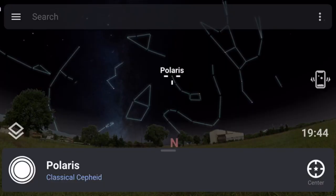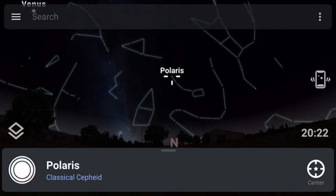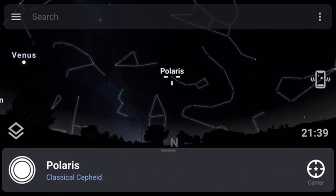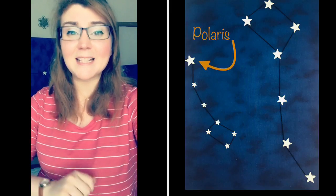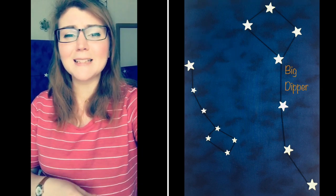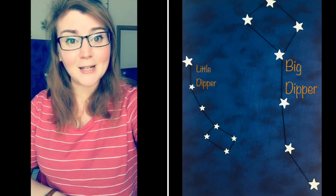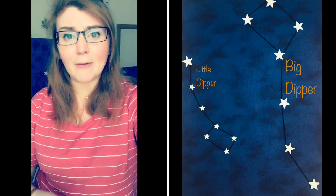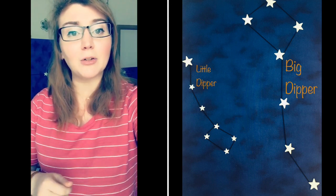Polaris is a very special star because it never seems to move from its location. It is our North Star, and if you were to fast forward time, all of the stars will seem to rotate around it. Once we have found Polaris, we have found the end star of the handle of our Little Dipper. The Little Dipper is a little bit smaller than the Big Dipper, but it's made up of the same amount of stars — three stars for the handle and four stars for the spoon part.